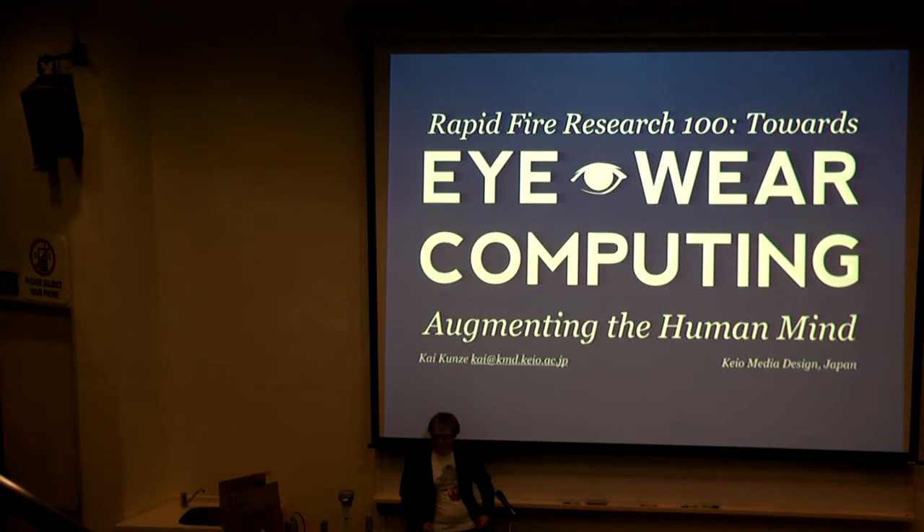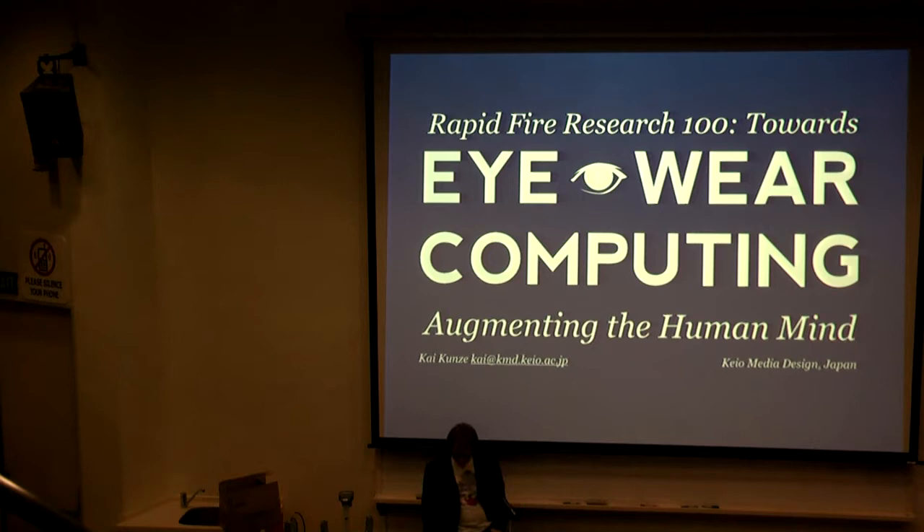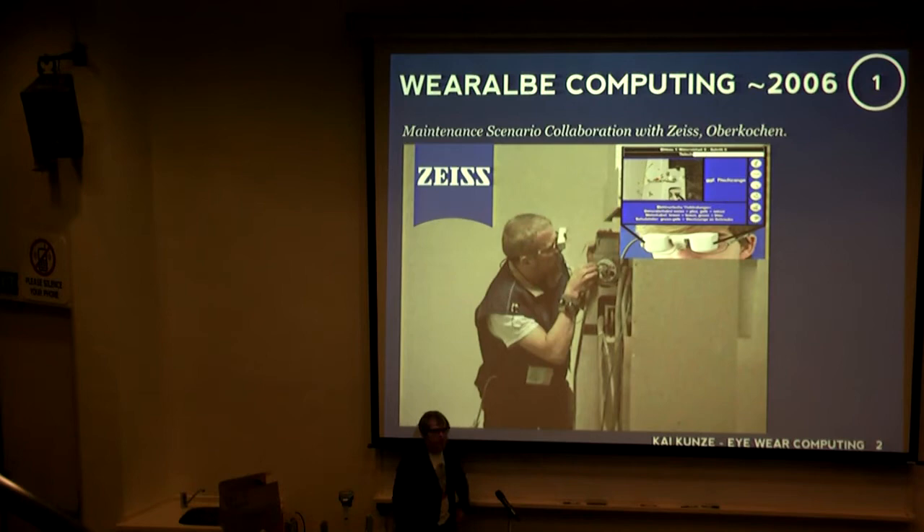Yes, thanks a lot. It's very hard to follow Minamizawa-san. My name is Kai, as mentioned, and I'm coming from the wearable computing community. What we were mostly doing was trying to bring computing away from sitting at your desk to something you can take with you — it understands what you do and helps you at real-life tasks.